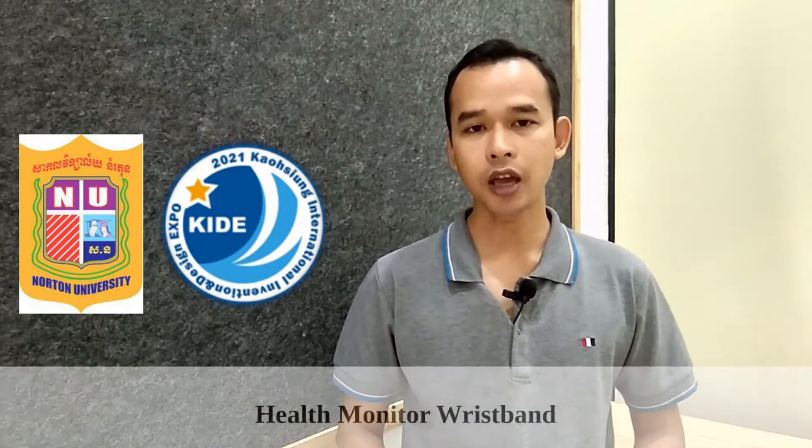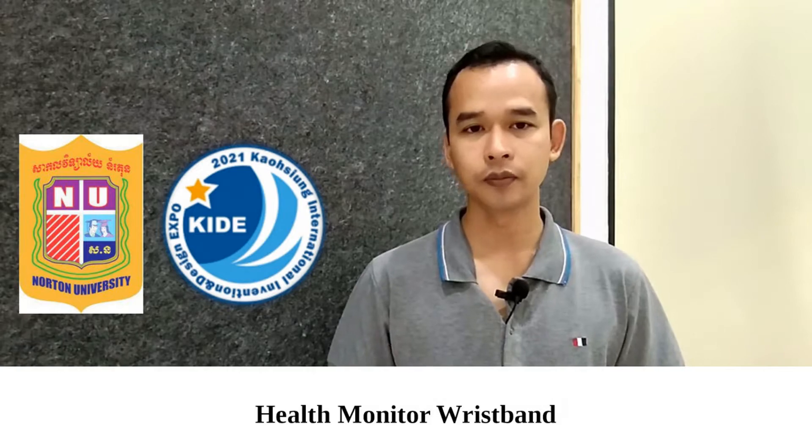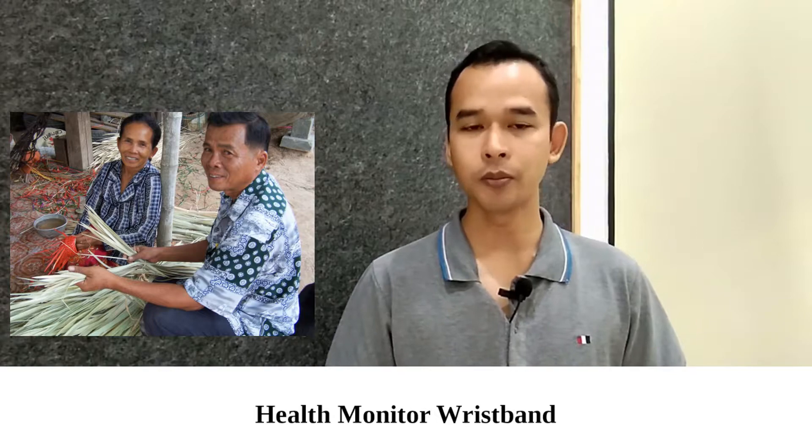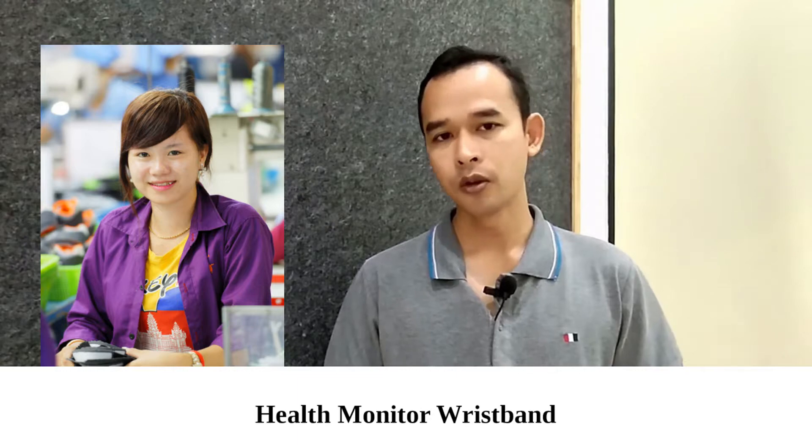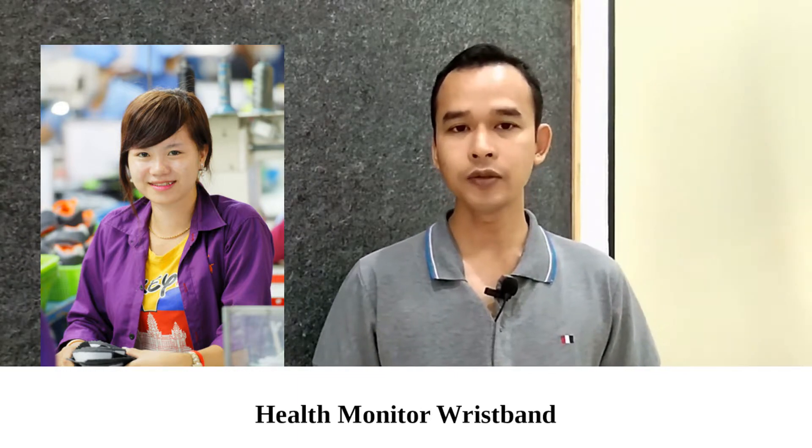We named our invention the Iron Monitoring Wristband. As you know, Cambodia's demographic keeps changing. Our parents are starting to get old and we need to find solutions to take care of them. In the meantime, we also want to let young people engage in economic activity, and we hope that our invention is one of the solutions.